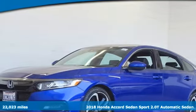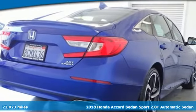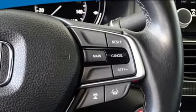Here's a 2018 Honda Accord Sedan. Honda's created some of the most admired vehicles on the planet — get ready for an impressive combination of features.